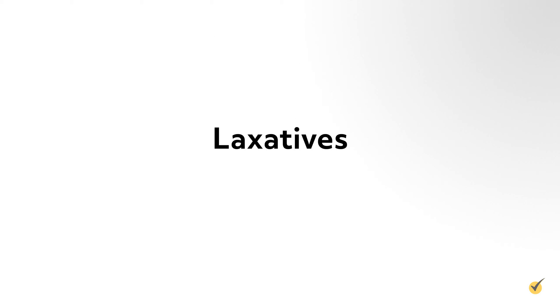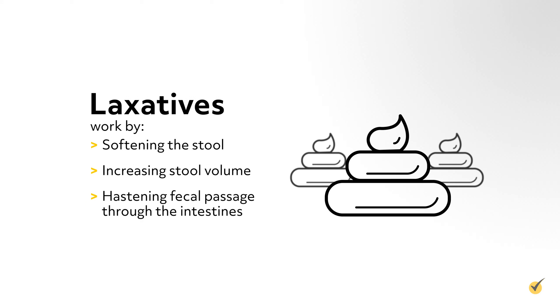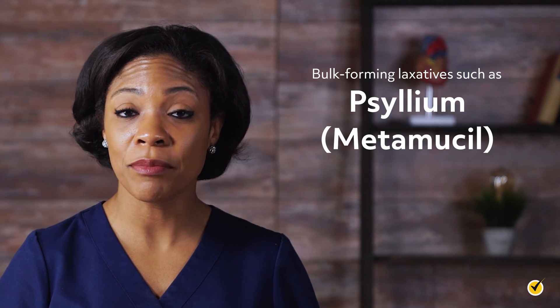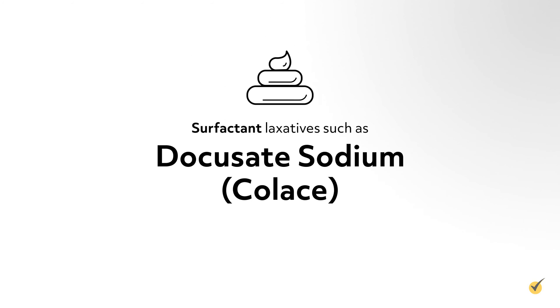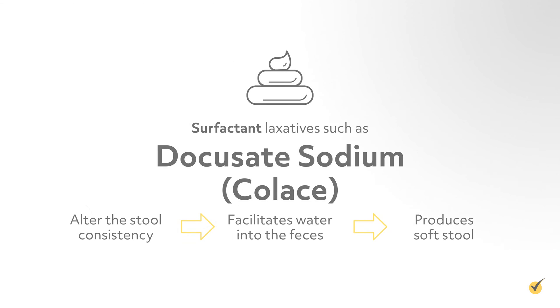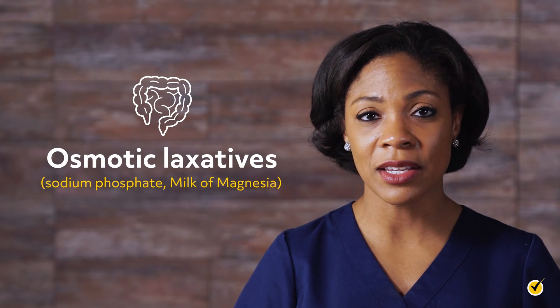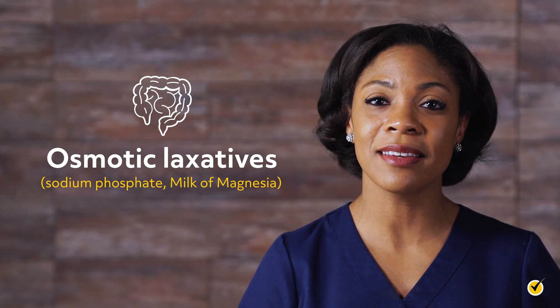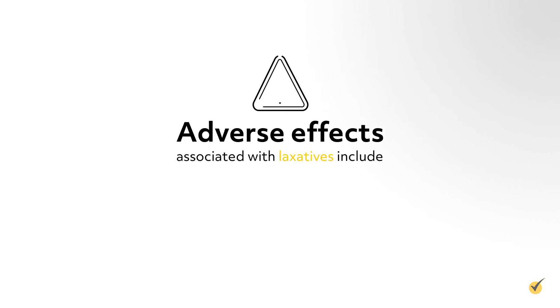The last type of gastrointestinal drugs discussed in this video is laxatives. Laxatives are used to ease, increase, and stimulate defecation. They work by softening the stool, increasing stool volume, and hastening fecal passage through the intestines. Bulk-forming laxatives such as psyllium (Metamucil) work by softening and increasing fecal mass. Surfactant laxatives such as docusate sodium (Colace) alter stool consistency, facilitating water into the feces to produce soft stool. Stimulant laxatives such as bisacodyl (Dulcolax) stimulate intestinal motility, and osmotic laxatives such as sodium phosphate and milk of magnesia rely on the osmotic movement of salt into the intestinal lumen that stimulates peristalsis.